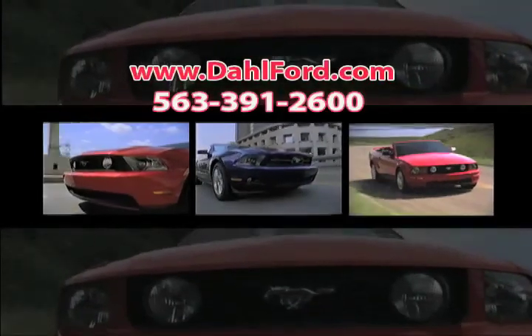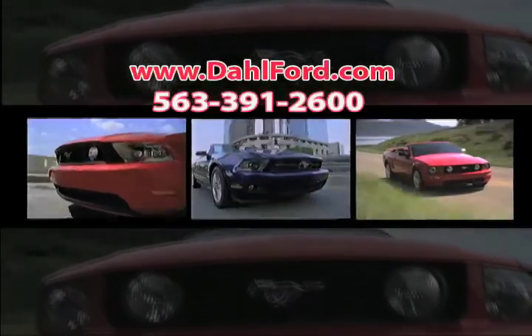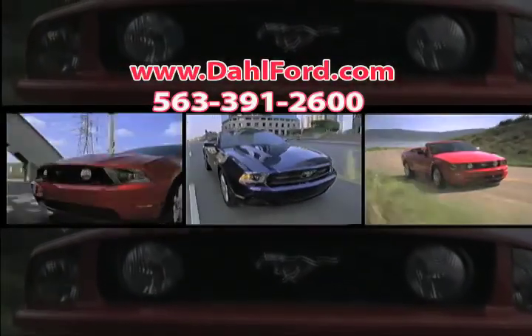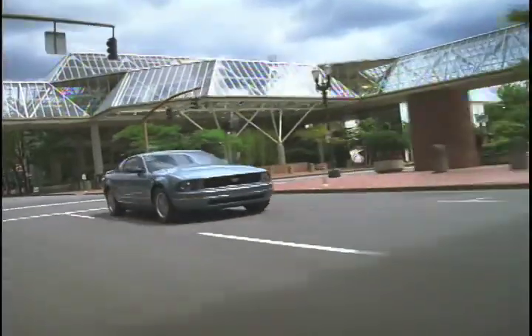The all-new Ford Mustang gives you the drive and style you want. With its powerful engine combined with crisp, responsive handling, the Mustang is exactly what you've been looking for.